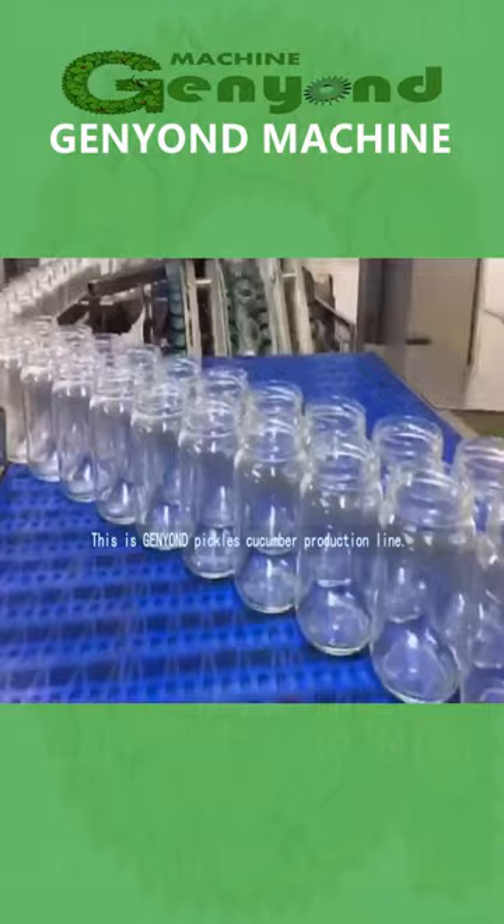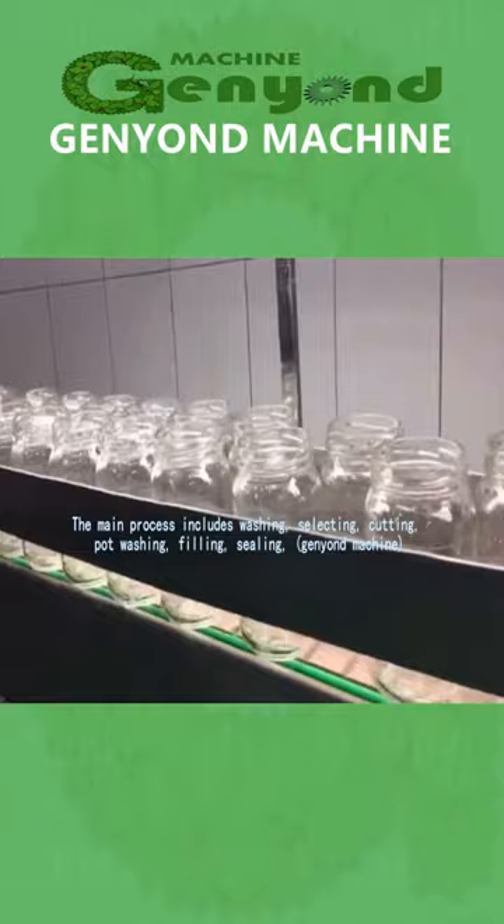This is General Yondi Pickles cucumber production line. It can process different vegetables and fruit.